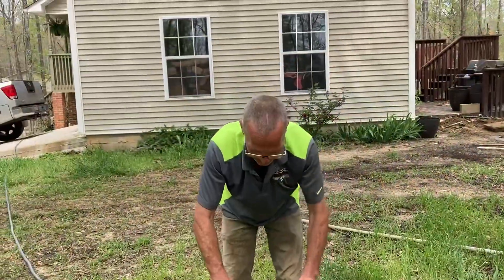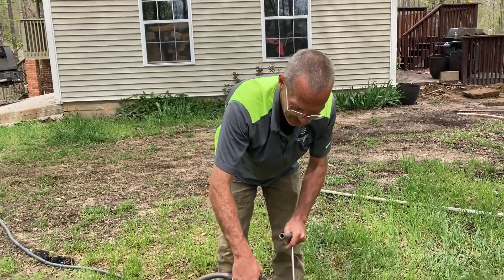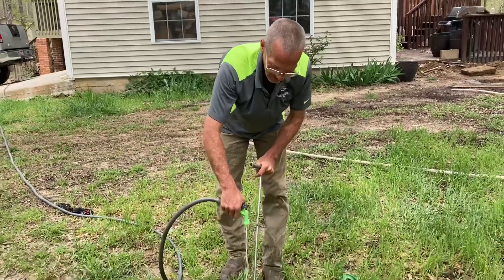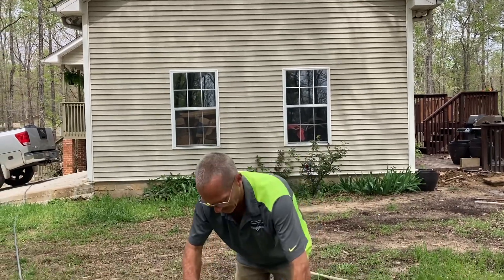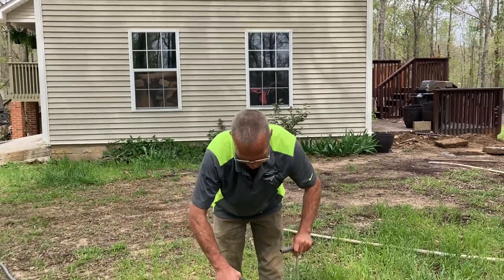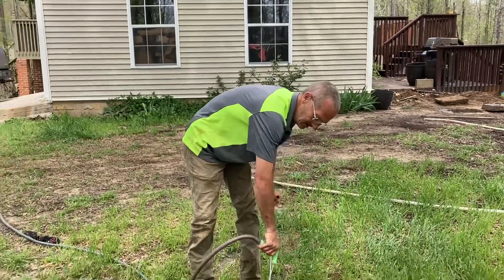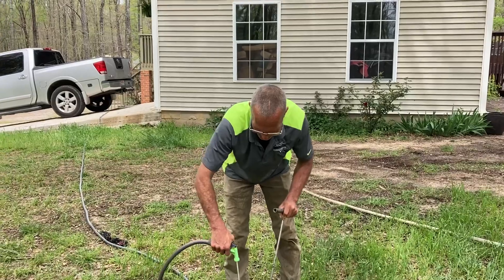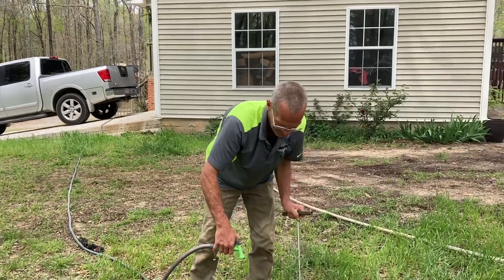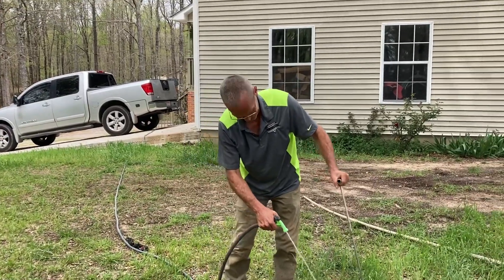We take it to a sewage treatment plant and they treat it — break it down to where it's basically back into water. They treat it with different chemicals, then it goes back into a waterway. So after you pump it out of the septic tank it goes in your truck and then they take it to a place and it ends up in the river. Yes sir.